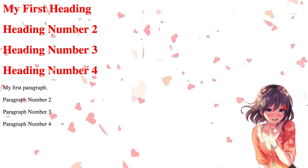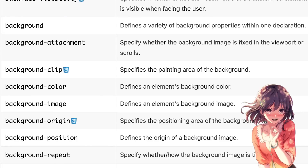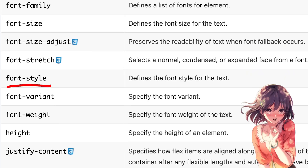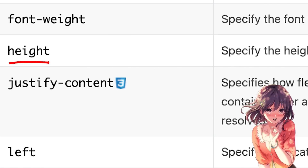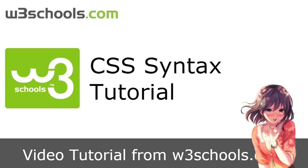And you can change lots of things to make any kind of website you want. The property names are really easy to understand too. There's background color, font style, width, height, and a whole bunch more. But I don't have time to sit here and teach you everything. You can just look it up yourself.